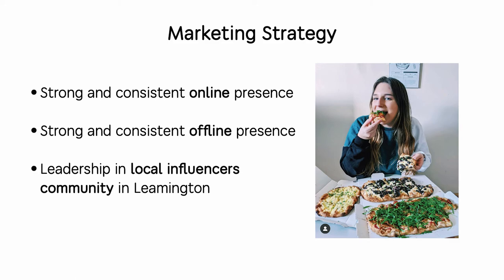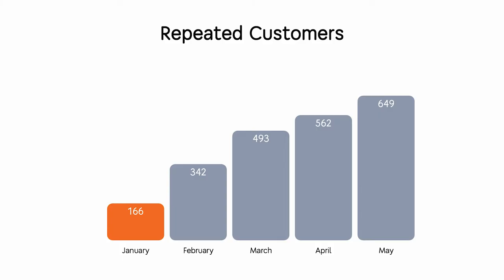At the moment it's really important for us to have a strong and consistent online presence and a strong and consistent offline presence — and we're pretty good on both sides. We also decided to achieve leadership in the local influencer community in Leamington.